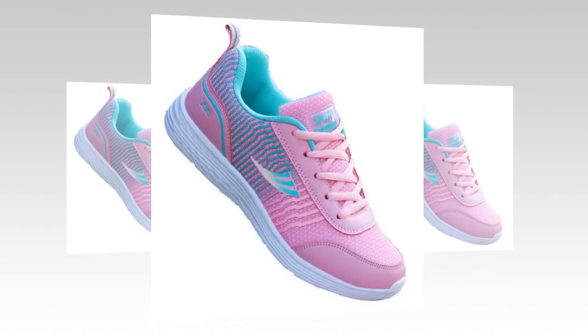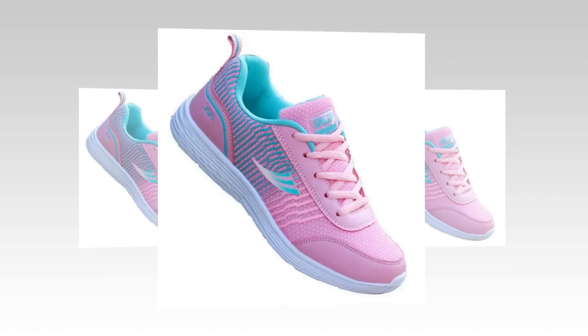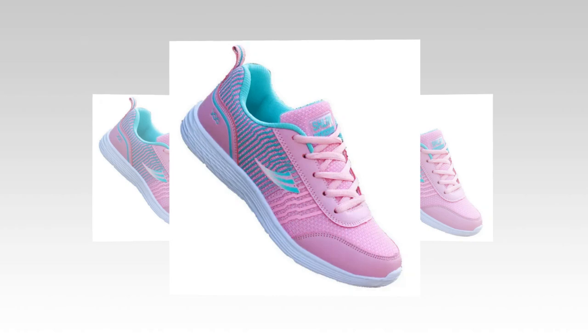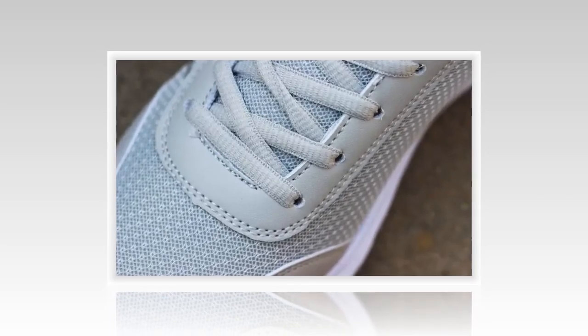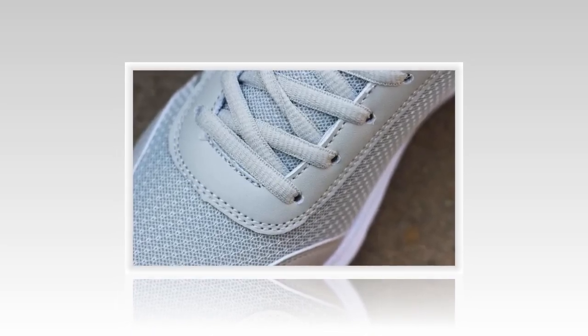Hey everyone, welcome back to our channel, your go-to channel for in-depth shoe reviews. If you're new here, don't forget to subscribe and hit the notification bell so you never miss out on our latest reviews. Today, we're diving into a detailed review of what could be the best shoes for standing all day for women — the QRLQHY Sneakers. Please watch the video till the end. So let's get started.